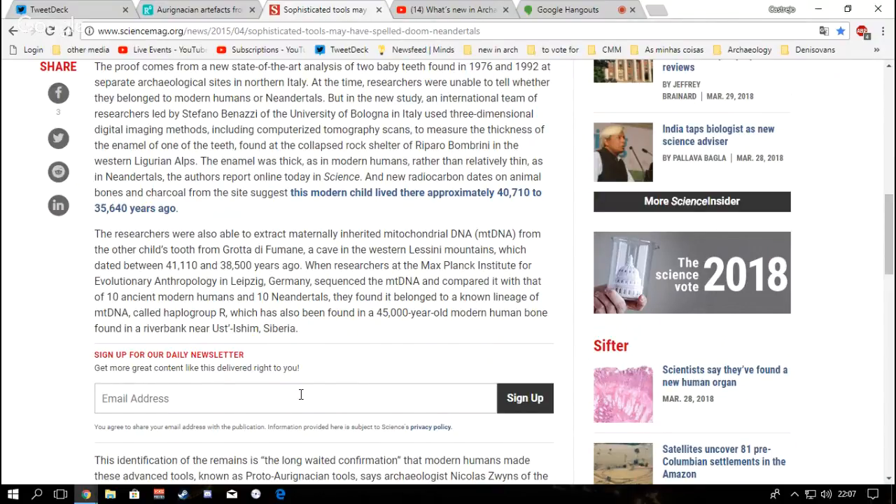Researchers at the Max Planck Institute of Evolutionary Anthropology in Leipzig, Germany — a very competent and dedicated team — sequenced the mitochondrial DNA and compared it to 10 ancient modern humans and 10 Neanderthals. They found it belonged to a known lineage of mitochondrial DNA known as haplogroup R, which had also been found in 45,000-year-old modern human bones from Ust'-Ishim in Siberia.